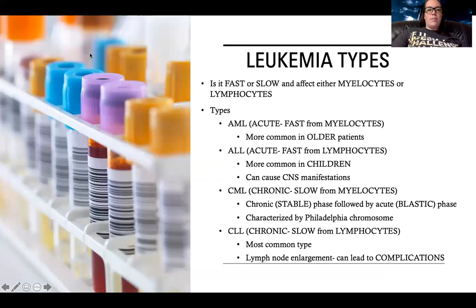Most people get overwhelmed with the types of leukemia, so hopefully I can break this down. What differentiates the four types of leukemia is the speed - how rapid it happens - and then the type of cell. You don't need to go in depth. When looking at leukemia, we're looking at: is it fast or slow? And is it myelocytes or lymphocytes?